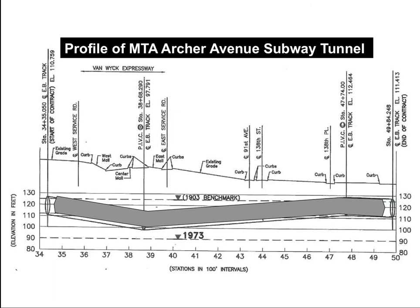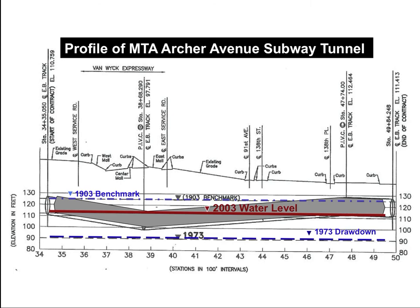Here's a nice cross section to describe it better. The gray tube is the subway. In 1903, this was the water level — pretty high, because pumping was low. In 1973, after years of Jamaica Water Supply Company operating, the level was reduced by almost 35 feet and basements and subways were dry. But when the pumping was stopped, the water level went back up. That's when the problem started.